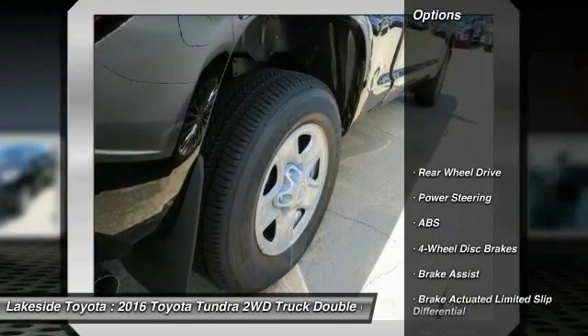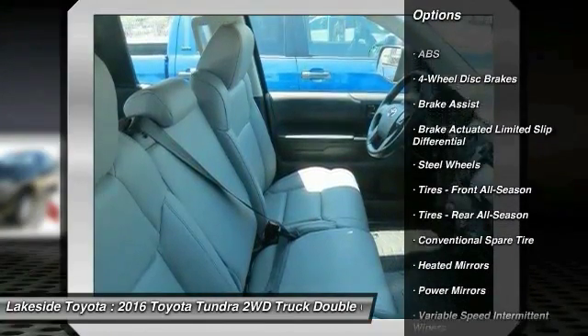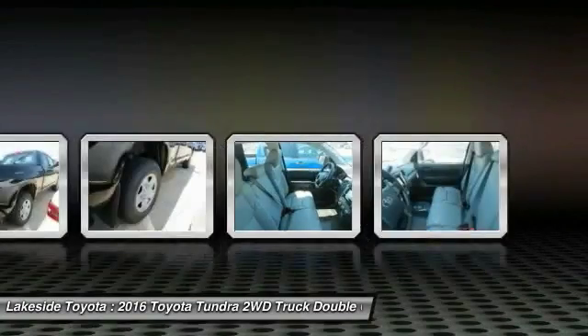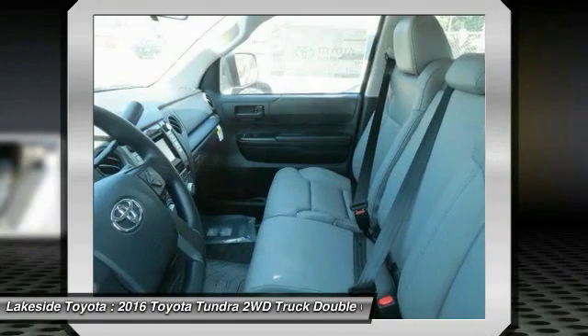Here are some of this vehicle's great options: anti-lock braking system, traction control, keyless entry, stability control, backup camera, Bluetooth, adjustable steering wheel, power steering, driver airbag, and cruise control.